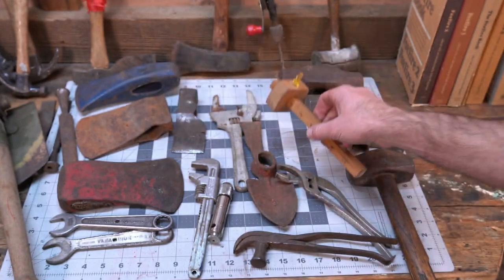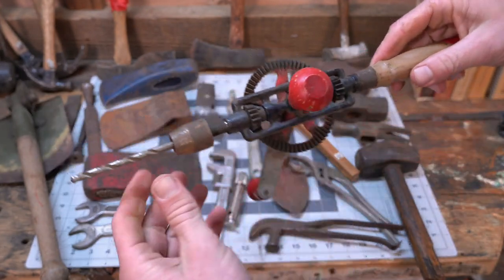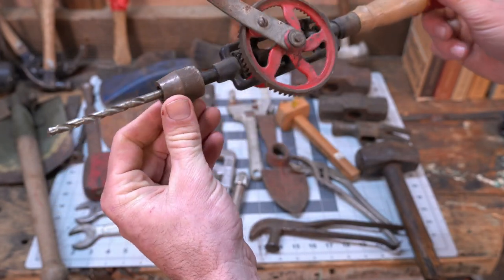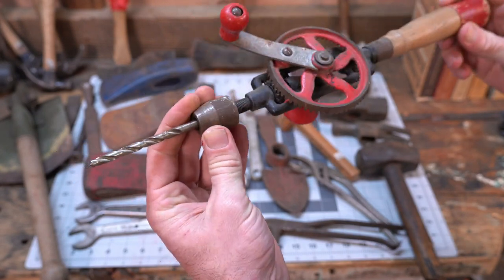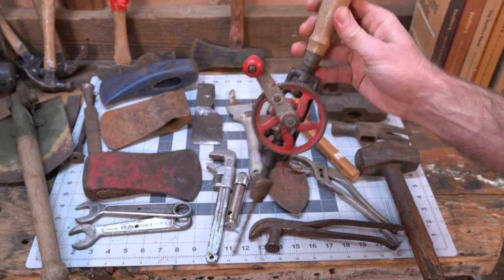Of course you can't beat the old egg beaters. This one looks old but I'm not seeing any maker's marks on it, so it might be kind of like a reproduction - maybe from the '80s or something. Hard to say, but in any case it's in good shape and it could be used.